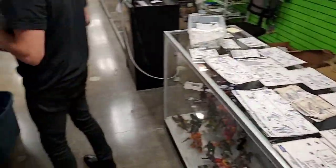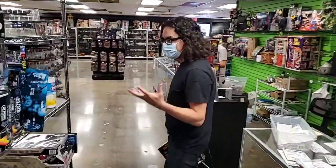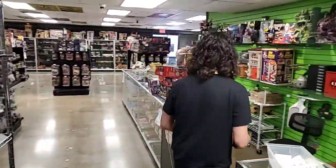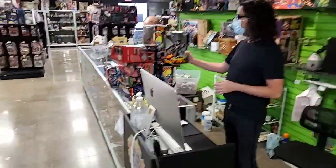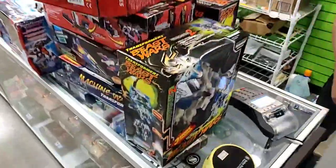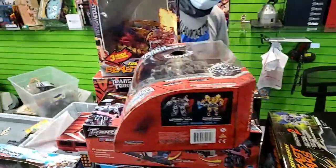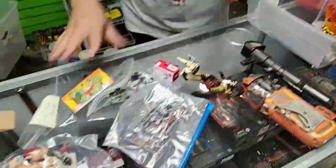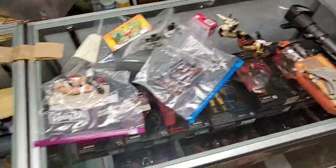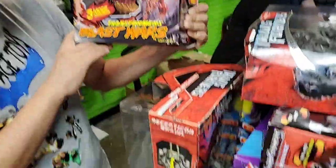Alright guys, well thank you all for tuning in! Check us out on Instagram, Facebook, and YouTube. Oh wait - these are Beast Wars! Let's show those off for a second - Beast Wars Transformers. And is Aaron for sale? How much are you? I am for sale and I come with a lot - I come with all these toys too! Got some Beast Wars Transformers that came in yesterday.